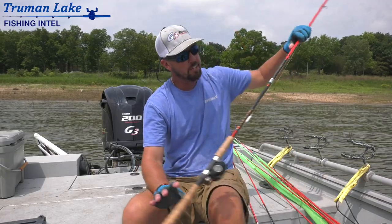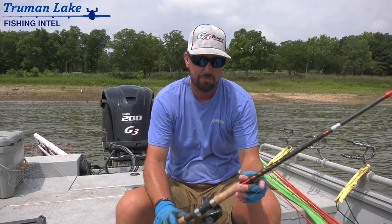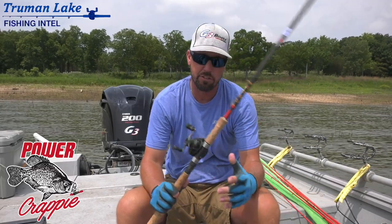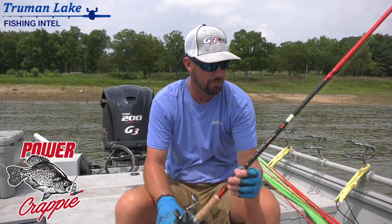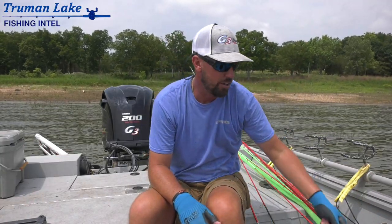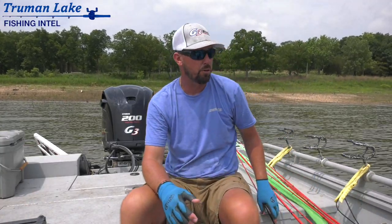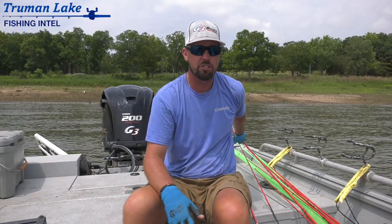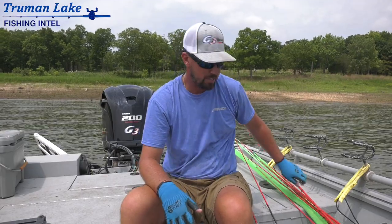Rod and reels wise, for me, Power Crappie Todd Huckabee series rods. We fished Elites today, we fished the pulling rods a lot — those are my two favorites. The new one out to try is the 13-footer Trident. It's a really nice rod for real calm conditions. We had a good bit of wind today, but for real calm when I want to sneak on those fish, especially in shallow water, I'm going to use that Trident.